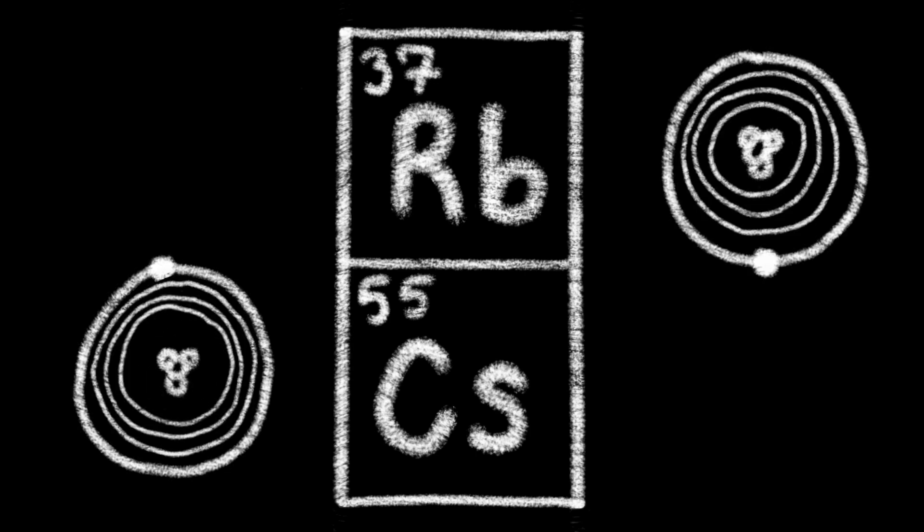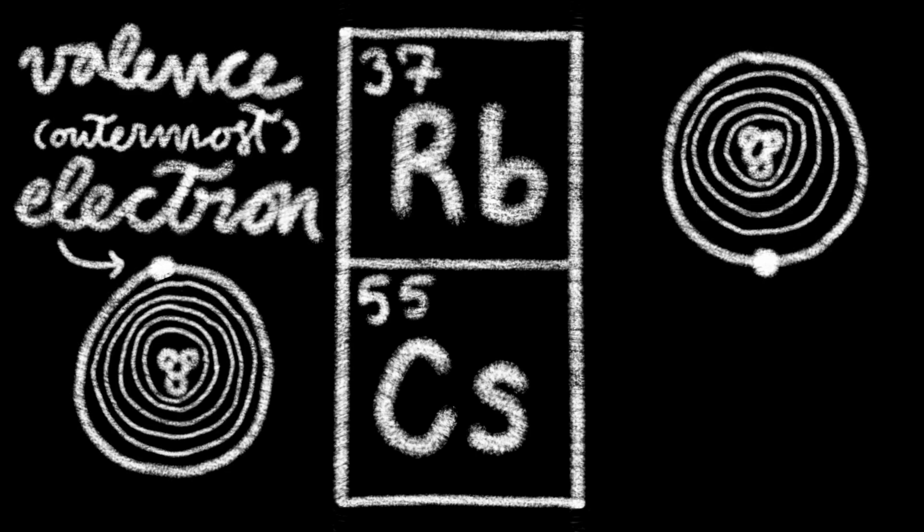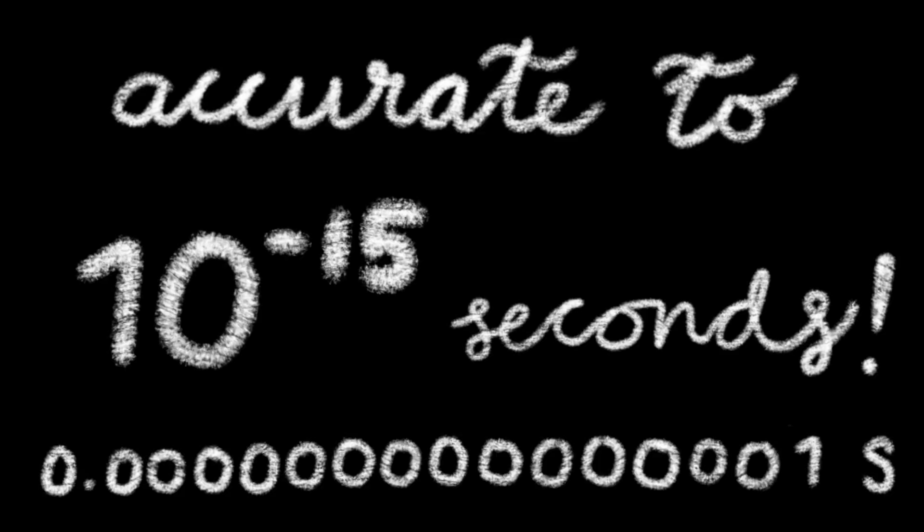Rubidium and cesium are used because their singular valence electron is easy to observe. The clocks measure and count seconds when the atom is in resonance, getting time accurate to the femtosecond.